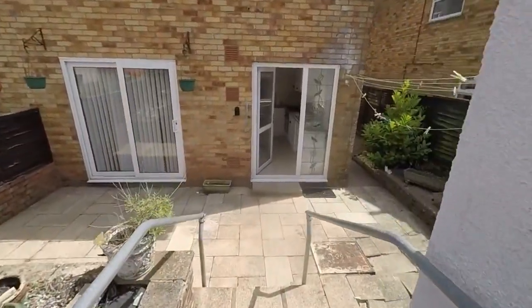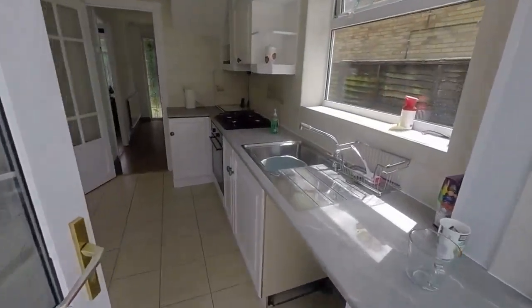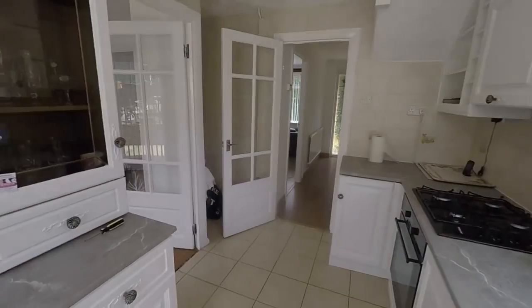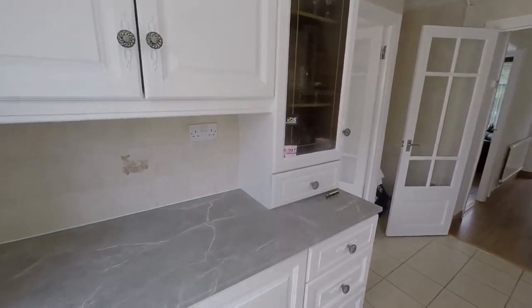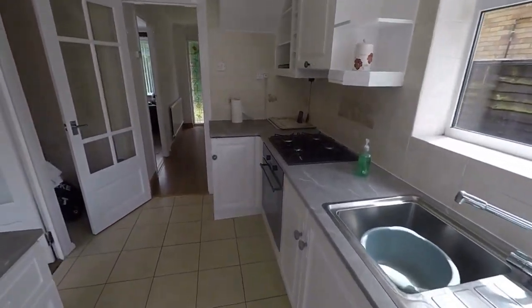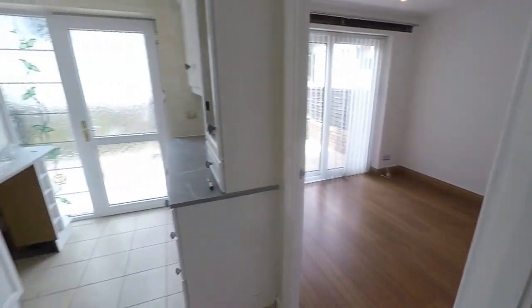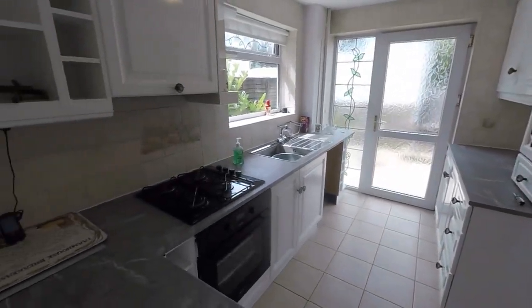There's front and rear access into the property but we're going to take you in through the kitchen. So it's a bright fitted kitchen with a good amount of unit and worktop space. Certainly usable as is but with potential for modernisation. This then gives access into the hallway and the living areas.